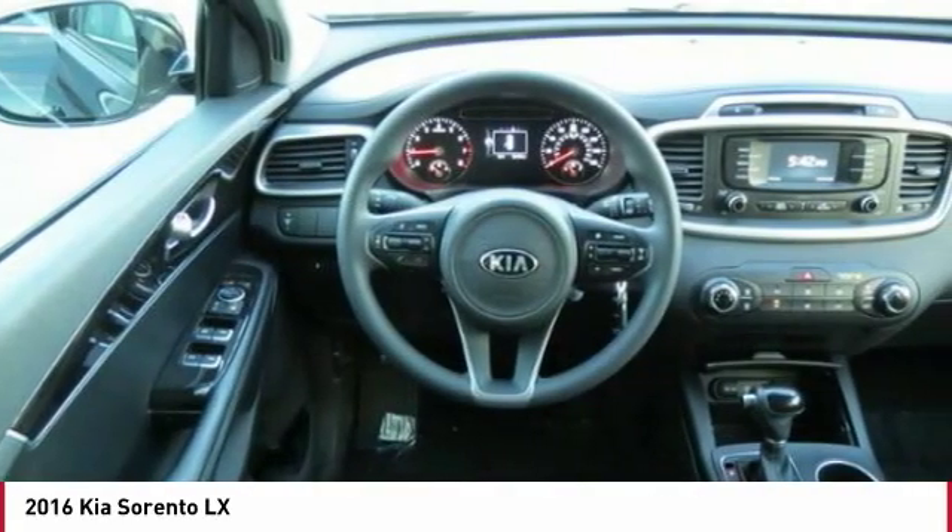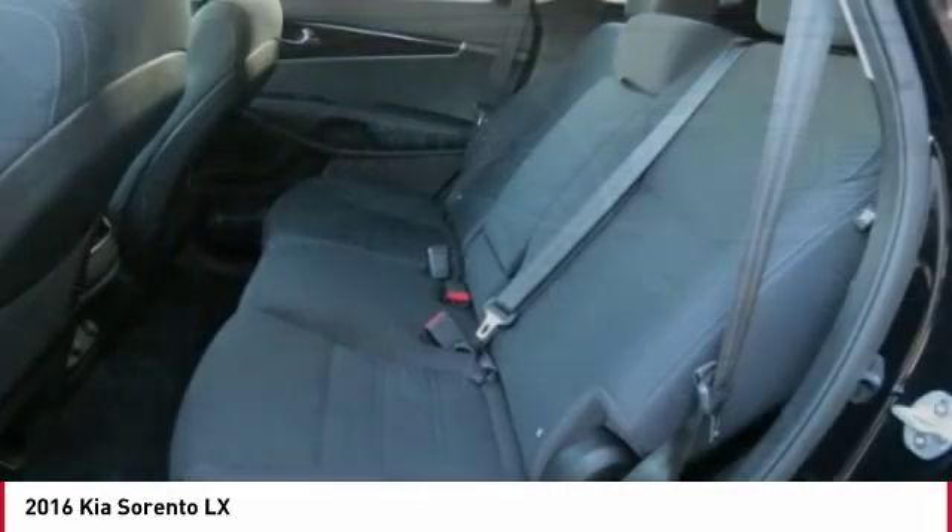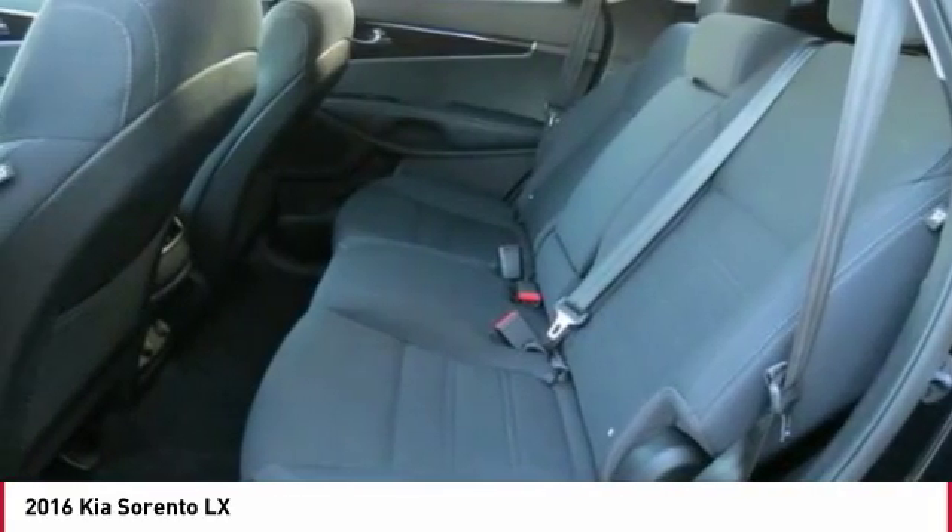Power steering, cruise control, aluminum wheels, AM FM stereo radio, FWD, rear defrost.